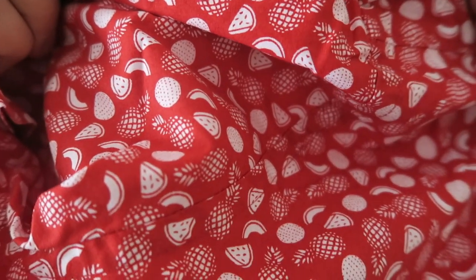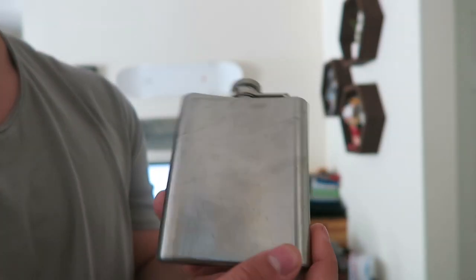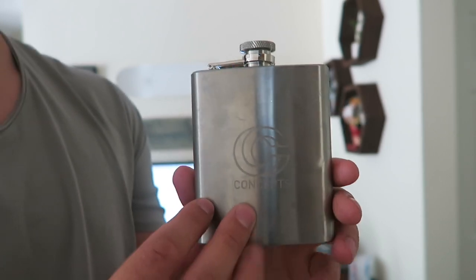Lastly, my favorite named item — this is the Fruit Fiesta short sleeve shirt. It gets its name for all the fruits on it that are having a fiesta. Now into the accessories: this is a Concepts flask. I didn't know they made it, and I found it, and I bought it. Just a little something-something to keep with the accessory theme.